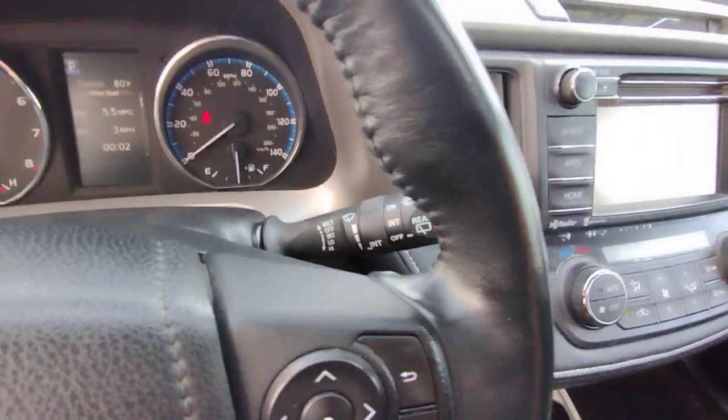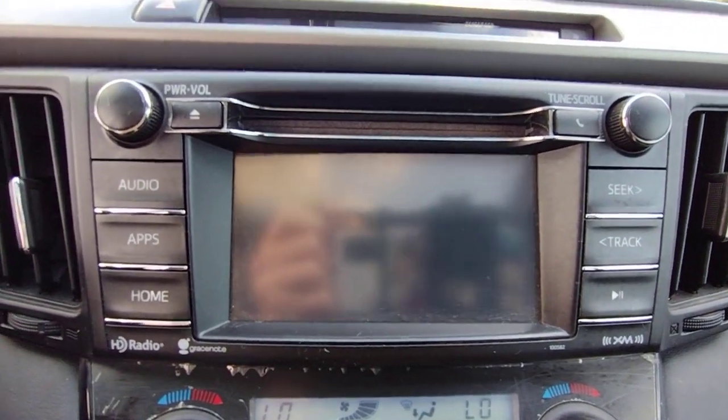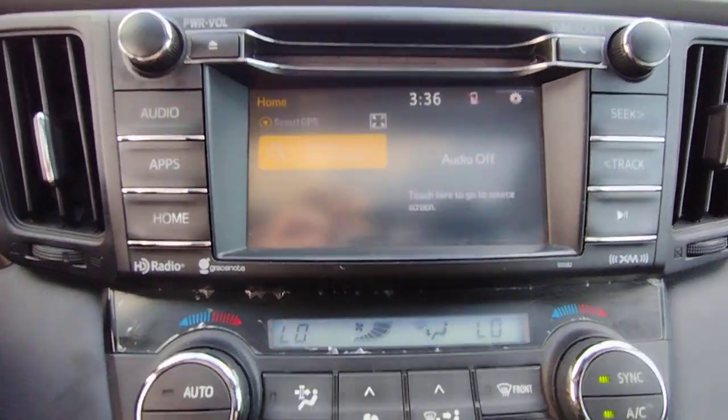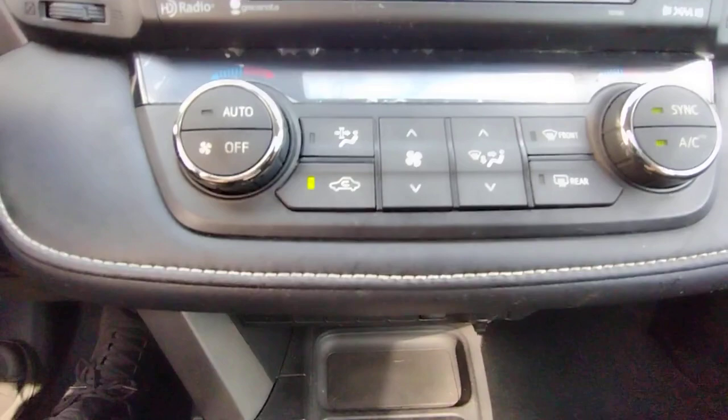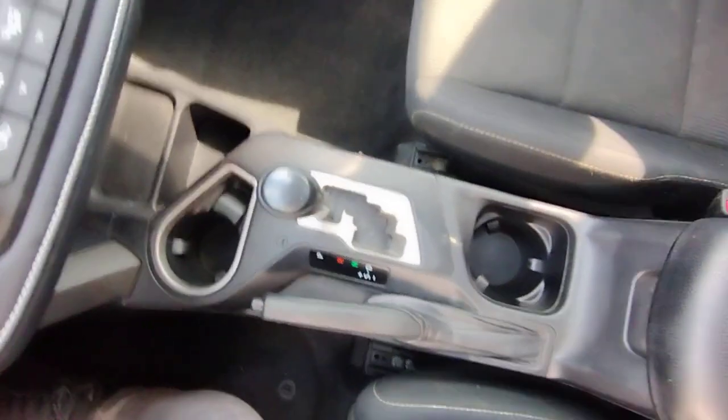The following are some of this vehicle's highlighted options: sun/moonroof, keyless entry, power liftgate, fog lamps, aluminum wheels, dual zone AC, leather steering wheel, stability control, intermittent wipers, and floor mats.